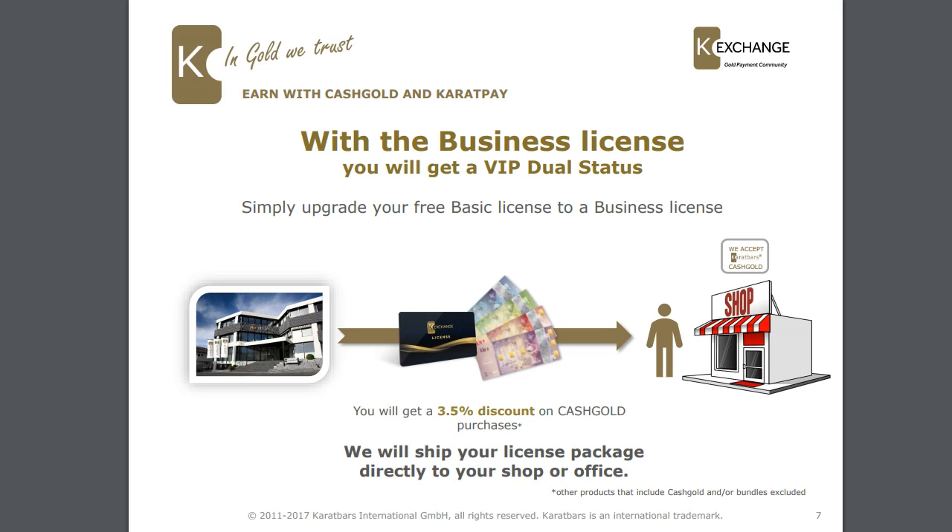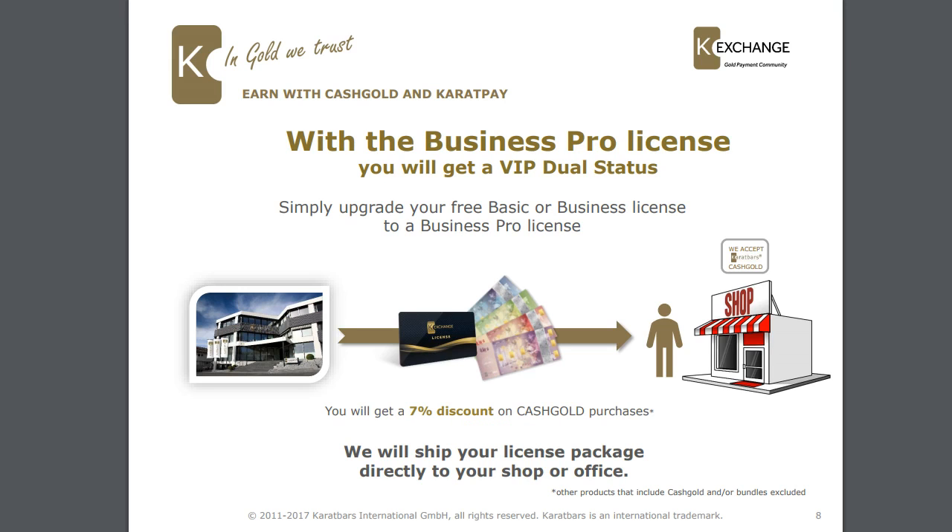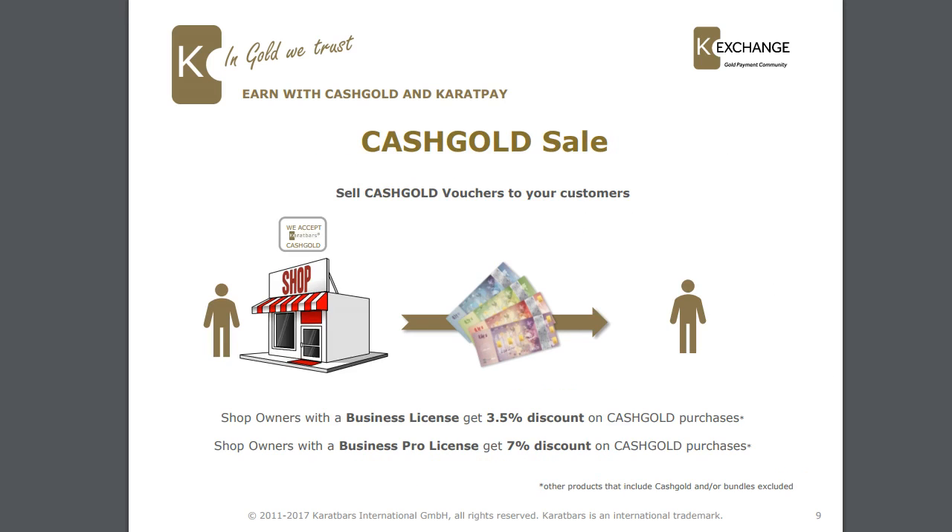Caratbars will ship your license package directly to your shop or office as soon as you make that purchase. With the business pro license you get a VIP dual status again — for a normal affiliate a VIP dual status costs around 2,000 euros, but this is the K-Exchange business license. You upgrade your basic or business license to a business pro license and you get a 7% discount on all cash gold purchases. Caratbars will ship the license package directly to your shop or office.